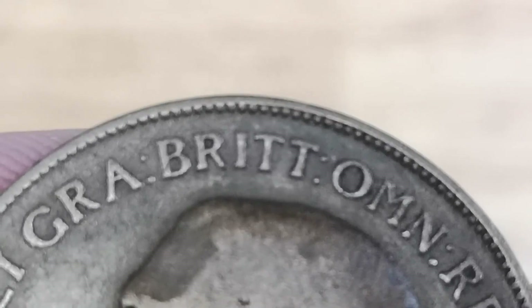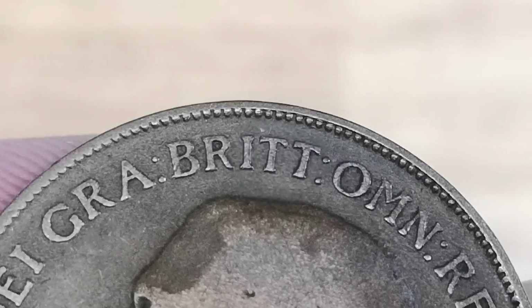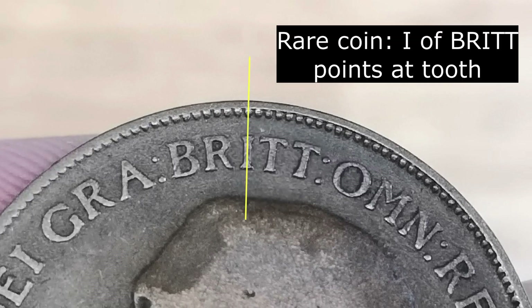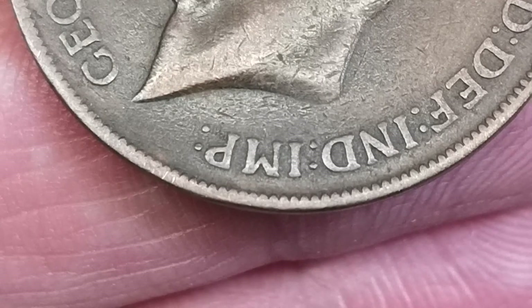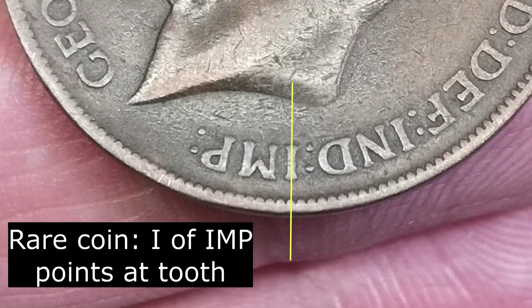Now let's have a look at the rare coin. We go to the same word at the top - 'Brit'. If we draw a line right down the middle of the 'I', you see it lines up perfectly with a bead. And the same at the bottom with the word 'Imp' - draw a line through the 'I' and that will line up with one of the teeth. And in this image you can clearly see the hollow at the back of the king's neck.